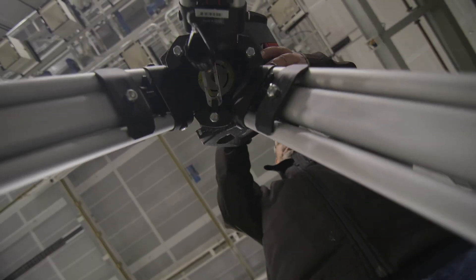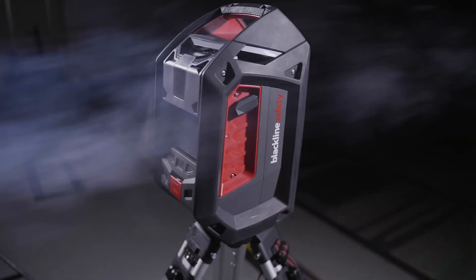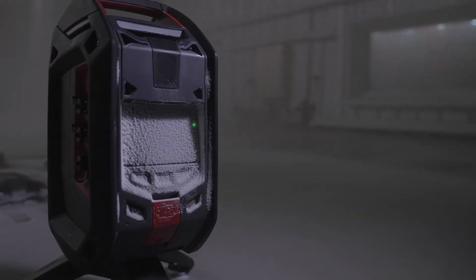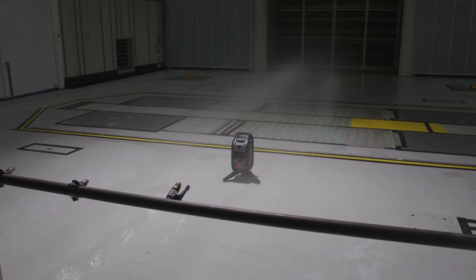We're making sure that not only can it stay out there for days, weeks, months at a time, it can also withstand harsh environments. We've tested this with hurricane-force winds and the EXO still sits there reading gas. We make sure that it survives the environment and lasts out there.